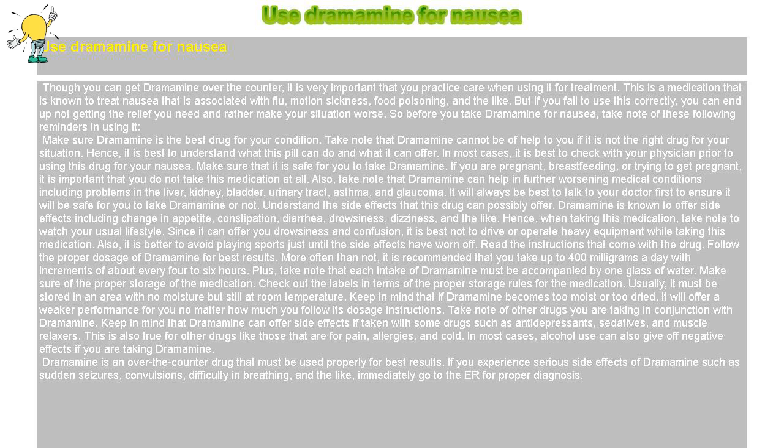Make sure Dramamine is the best drug for your condition. Take note that Dramamine cannot be of help to you if it is not the right drug for your situation. Hence, it is best to understand what this pill can do and what it can offer. In most cases, it is best to check with your physician prior to using this drug for your nausea.